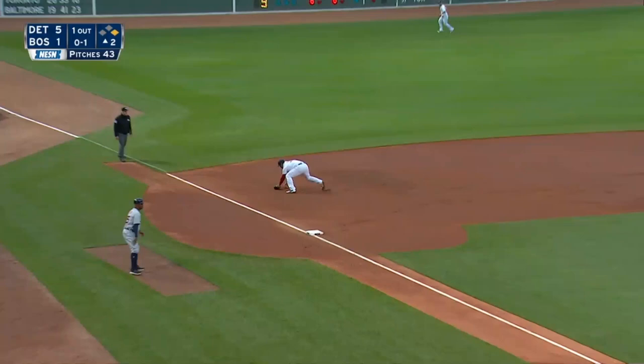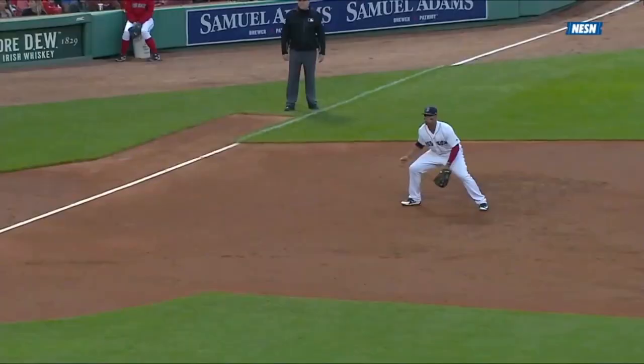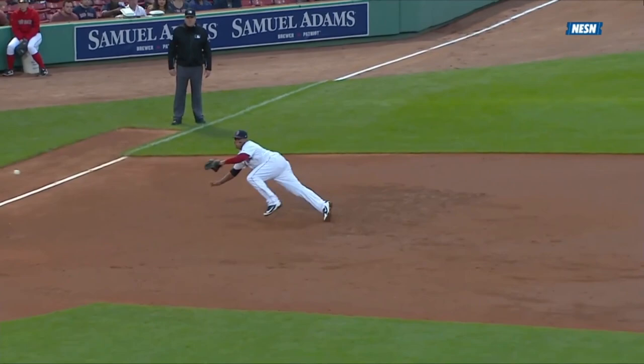That one ripped. A diving play by Devers — he caught it. And that saved another double. Outstanding play by Raphael Devers.